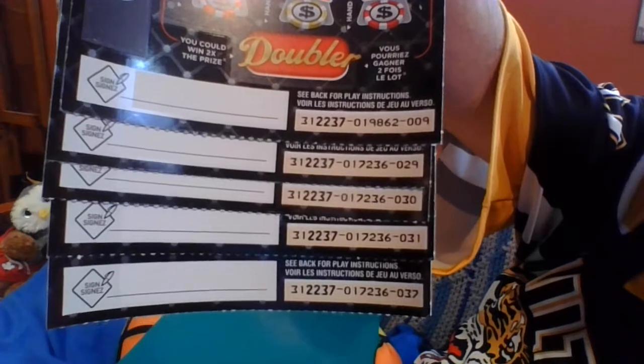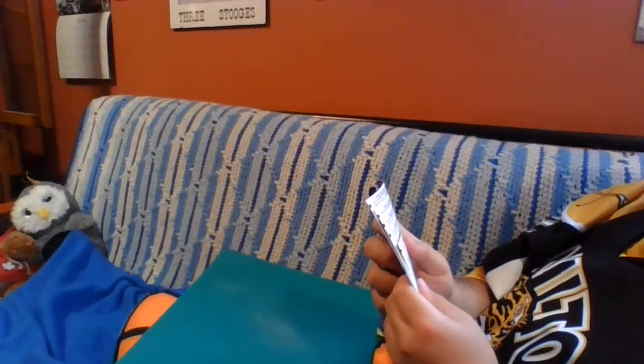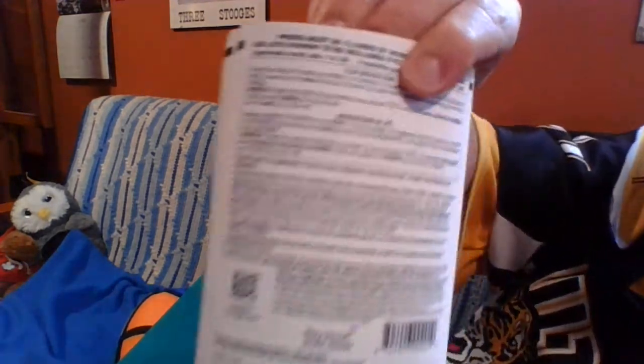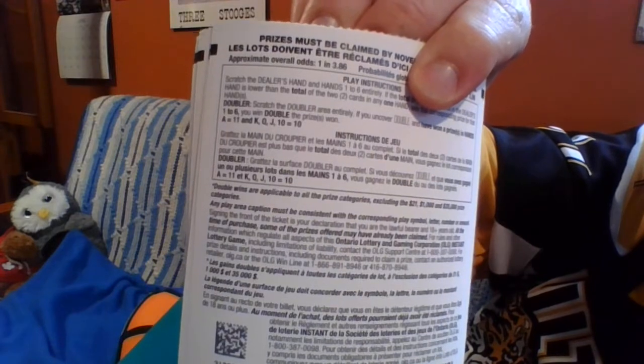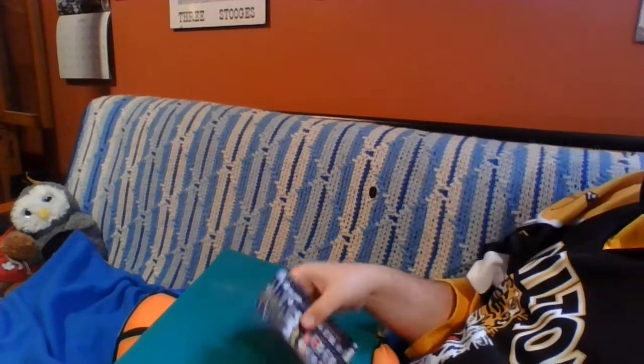Numbers we're working with: 9, 29, 30, 31, 37. Odds on this ticket are 1 in 3.86. Simple enough game. It's going to be a short video today, but let's see if we can have some fun.